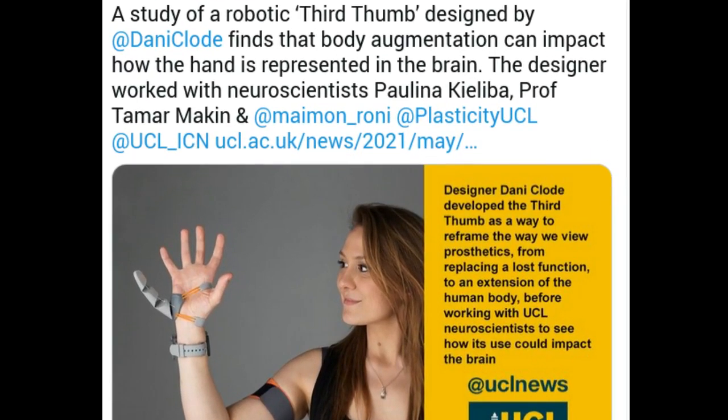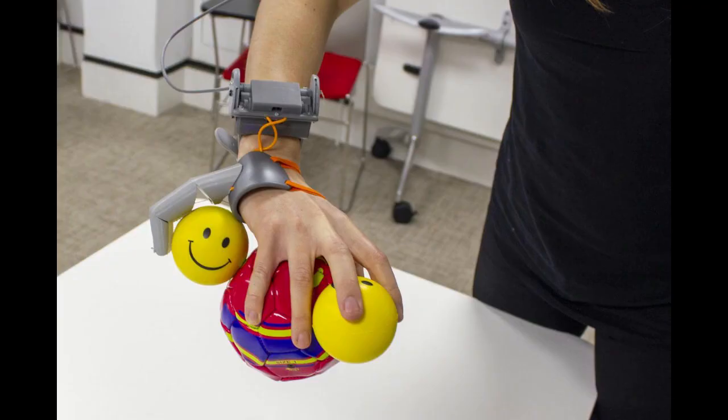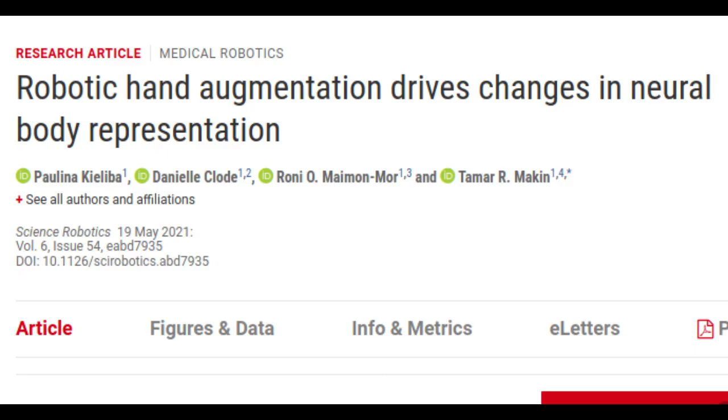Using a robotic third thumb can impact how the hand is represented in the brain, finds a new study led by University College London, UCL researchers. The team trained people to use a robotic extra thumb and found they could effectively carry out dexterous tasks, like building a tower of blocks with one hand. Participants trained to use the thumb also increasingly felt like it was a part of their body.